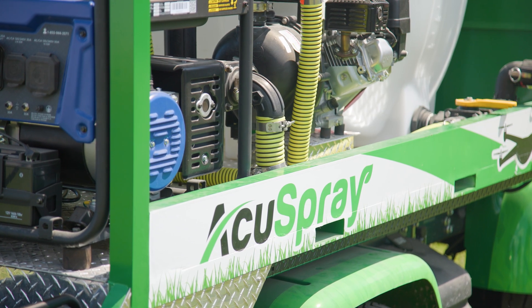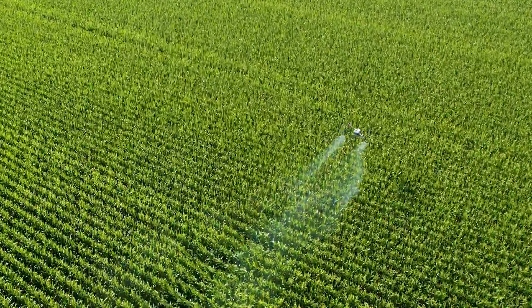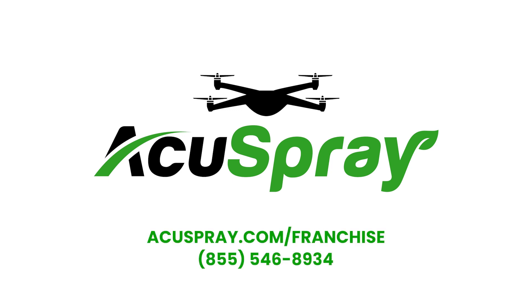Learn more today about AccuSpray, pioneering precision with drone application services. For information on franchise opportunities, visit AccuSpray.com/franchise or call 855-546-8934.